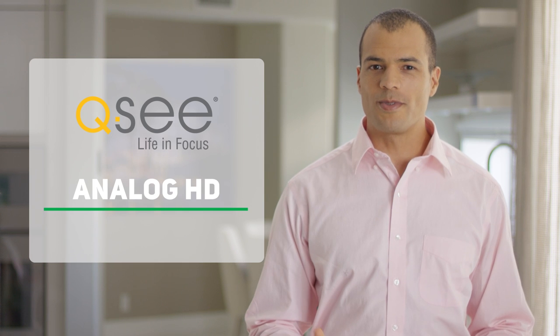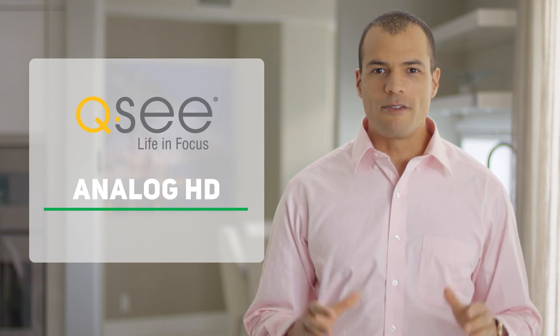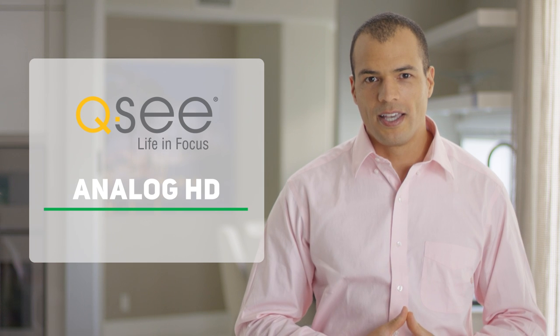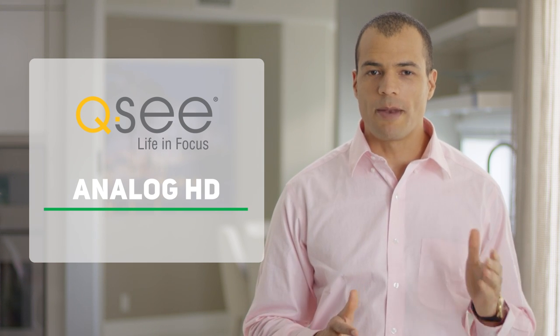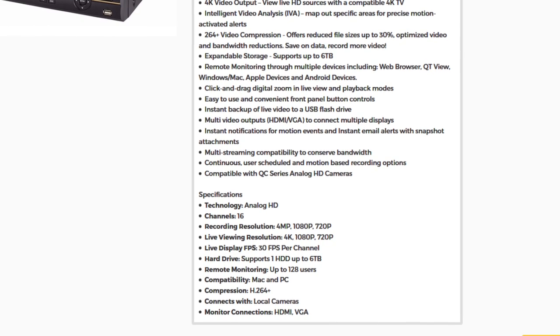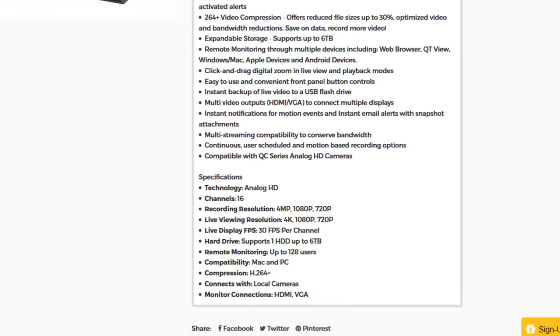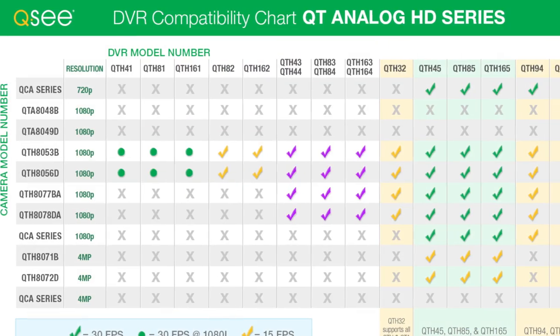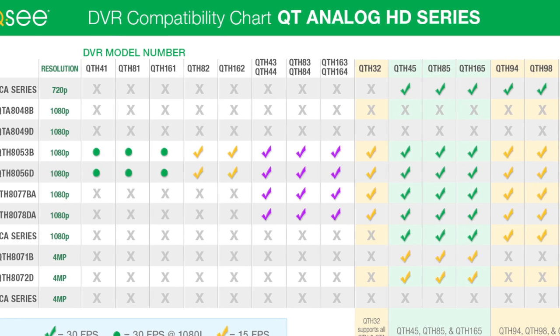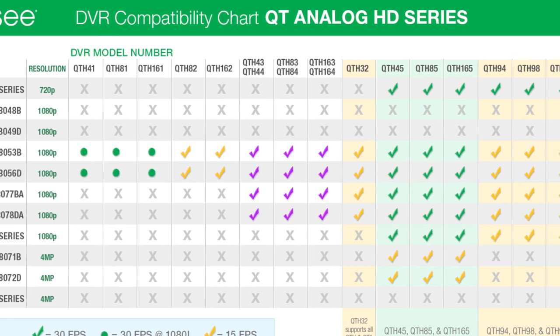QC Analog HD systems are also easy to modify if you already have a pre-installed compatible analog security system in place, allowing you to mix and match cameras and recorders more readily. Just remember to always check the series specifications of your product to determine which system best fits your needs, and to view compatibility charts listed on our website to help you match products with any existing system you may have.